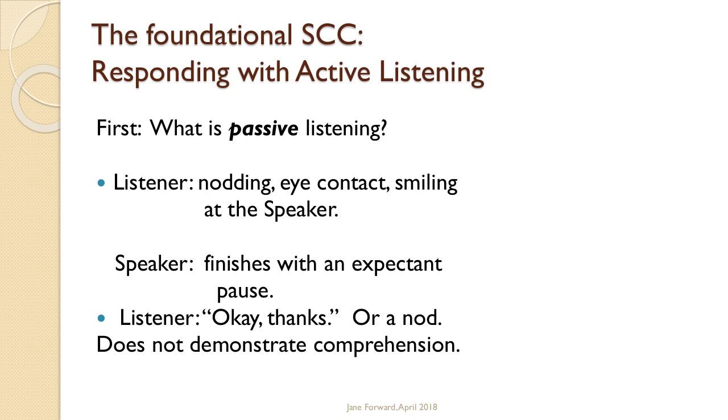The speaker says something, the listener nods and smiles, the speaker pauses expectantly, and the listener responds with 'okay thanks' or just a nod. What I've observed — and I'm sure all of you have too — is when students come up after class to clarify and you respond with a lot of information, occasionally pausing expectantly, they nod and smile and then say 'okay thanks' and walk away. What would be nice is if they occasionally paused you, clarified a bit, and then gave a concise summary of the information.